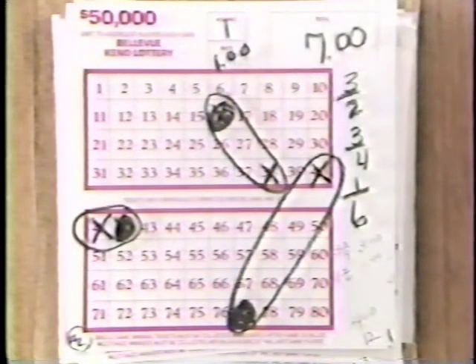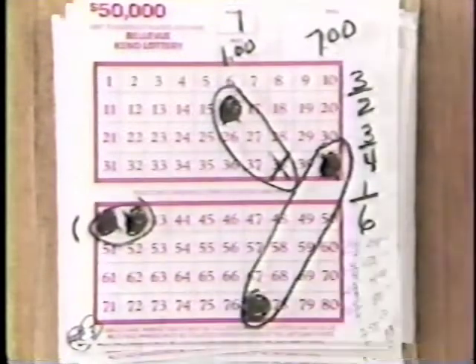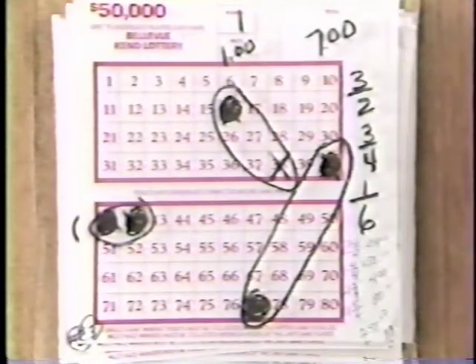Now take a look at this ticket and refer to your payout book. This player won three two-out-of-fours at $3 and one three-out-of-six at $1 for a total of $4. This player won two two-out-of-twos at $24, one four-out-of-four at $150, two three-out-of-fours at $4, and one five-out-of-six at $80 for $258.